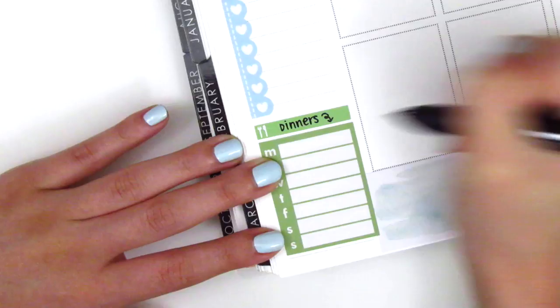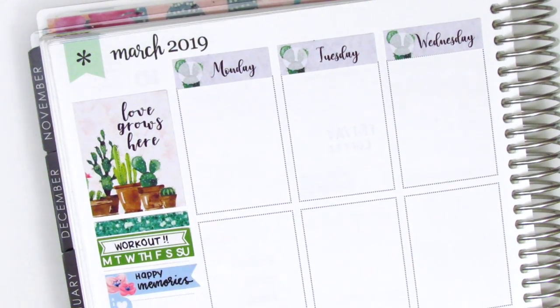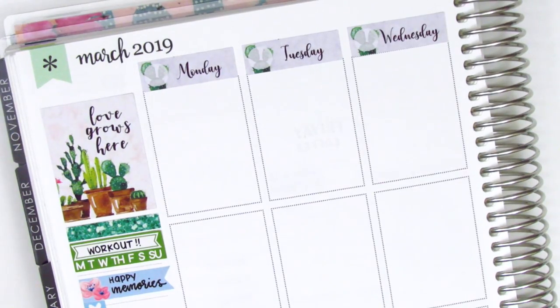Before I moved on to Monday — this part is a little bit out of frame — I decided to remove the scalloped checklist and put down a regular checklist flag instead, because I felt like the scallops were just super cutesy and that didn't really go with the theme of the kit.